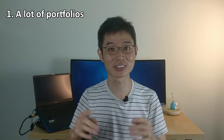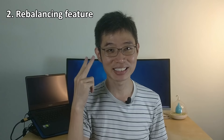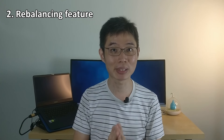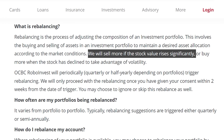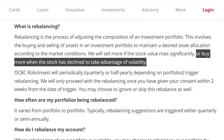Here are a few special things about OCBC RoboInvest. First, they have a lot of portfolios — a total of 36 portfolios for you to choose from. They've continuously updated their portfolio listing with new themes. Second, the rebalancing feature. Like many other robo advisors, OCBC RoboInvest also has their own rebalancing algorithm. It will try to maintain the desired asset allocation based on 45 parameters like liquidity, Sharpe ratio, etc. The basic idea is to sell if the stock's value goes up too fast, or buy when the stock has dipped too much. They may even suggest to replace if necessary.